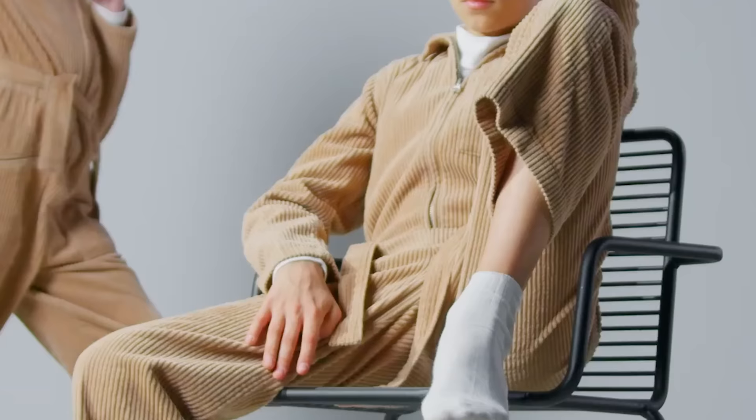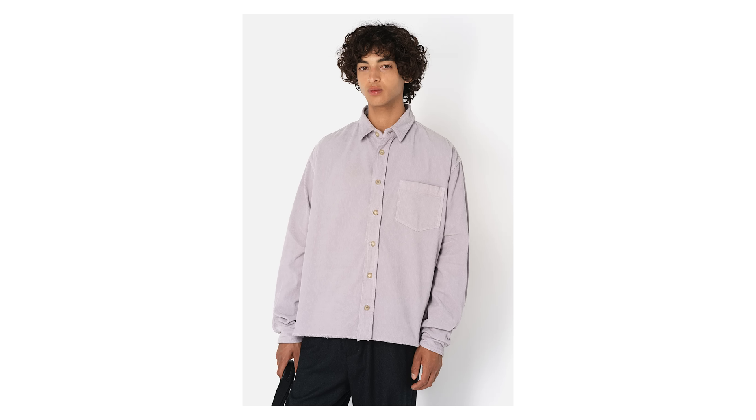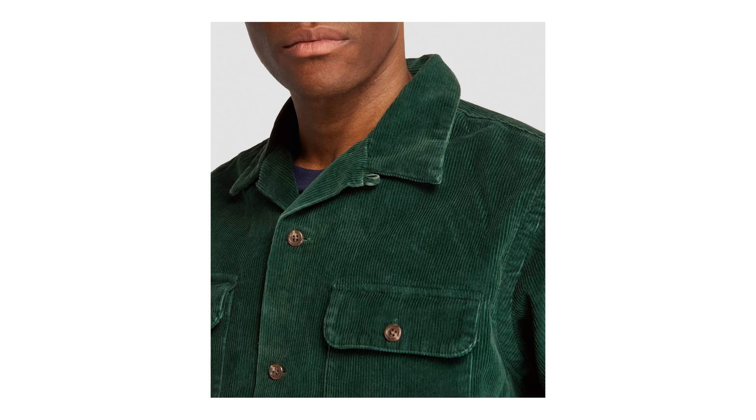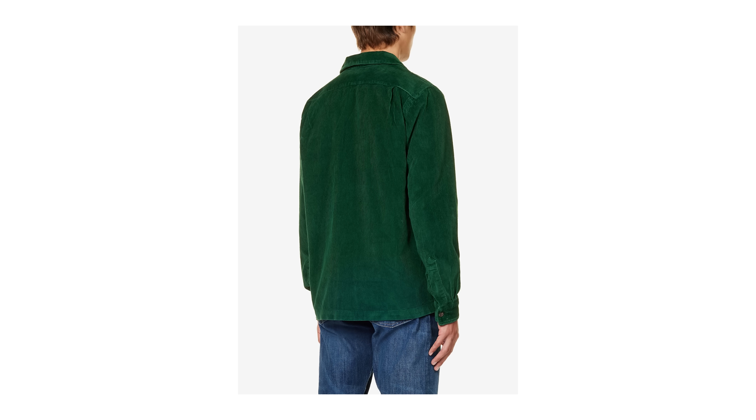Next up we've got corduroy shirts. Corduroy screams autumn to me — it's a little bit thicker, so it's going to keep you warmer, and I love a cord shirt. I'm actually looking for the perfect green cord shirt at the moment but I haven't been able to find it yet, so maybe you can help me. I'm looking for one with the fit of this John Elliott shirt — I love the shorter length and the cut of it — but the colour of this Polo Ralph Lauren shirt. I also really love that collar on the Ralph Lauren shirt. The John Elliott shirt colour is beautiful too, and I definitely wear it, but I don't want to spend £300 on a cord shirt.